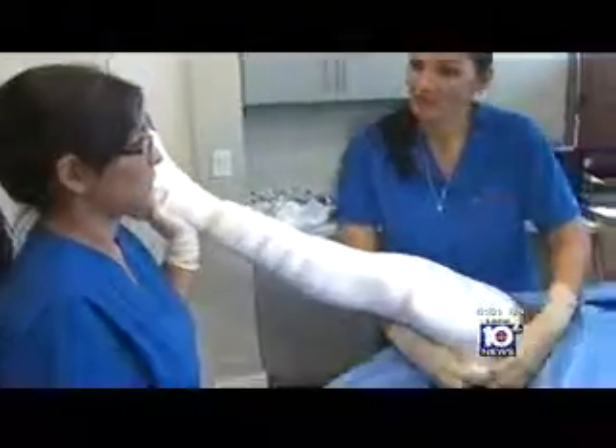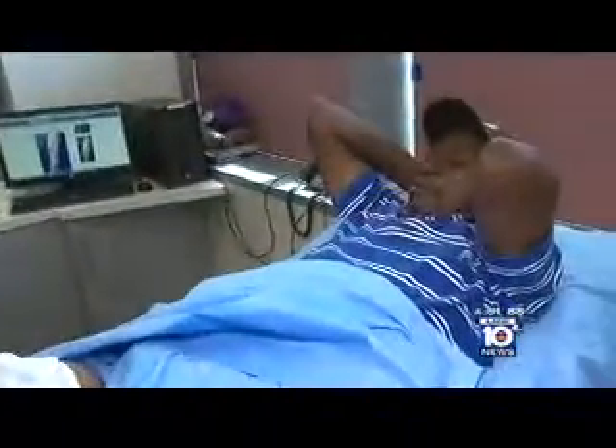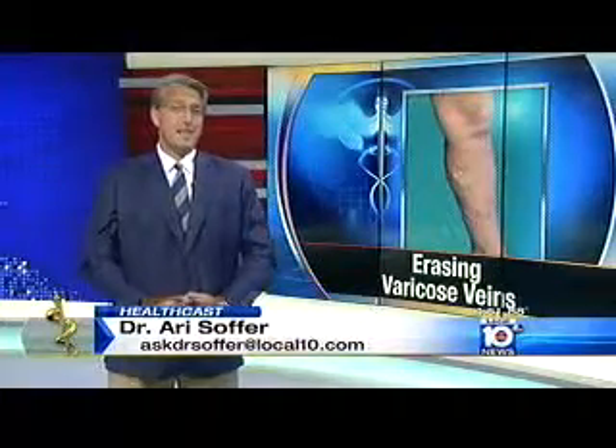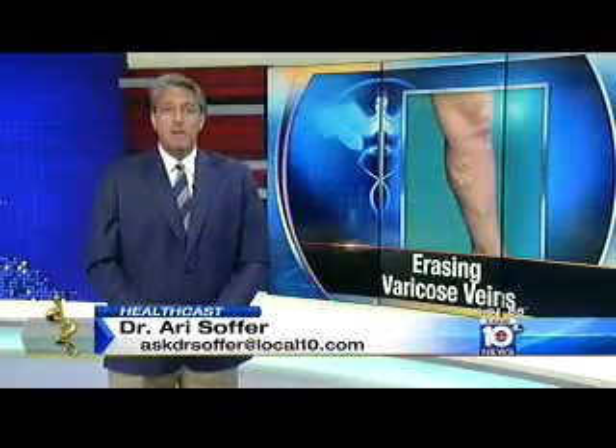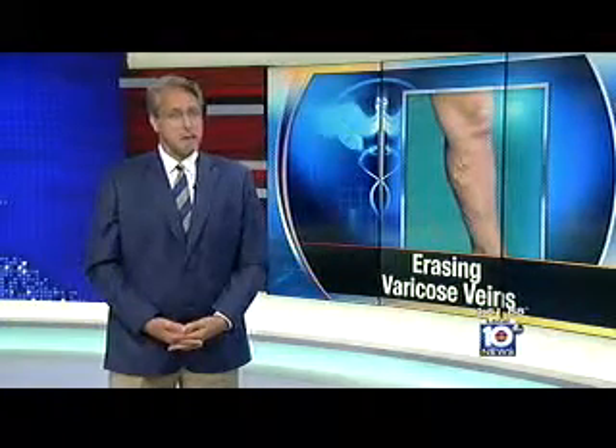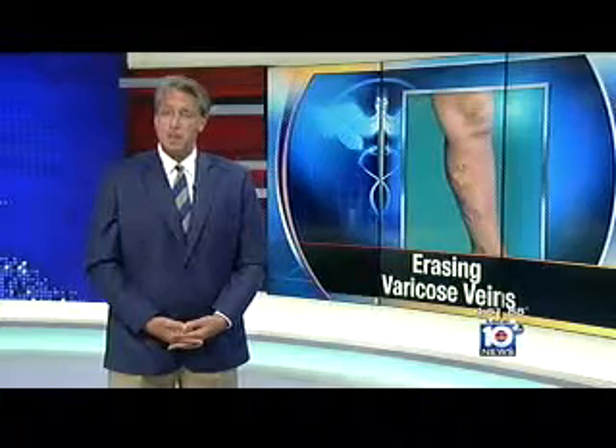Three weeks after treatment, Nassant was pleased with the difference. Studies show that the benefits of Verathena might last just as long as surgical removal or even laser ablation. The likelihood of veins ever returning is less than 5%, making it a nice, non-invasive option in the right patient.